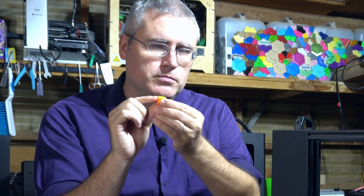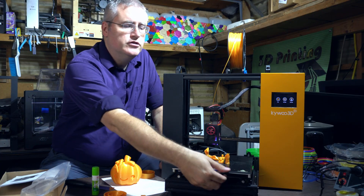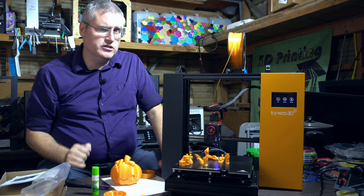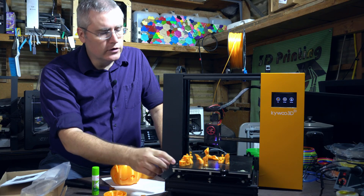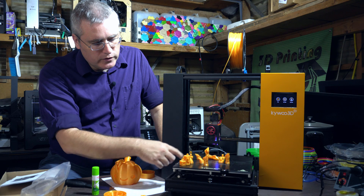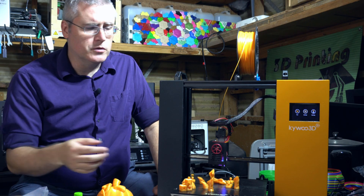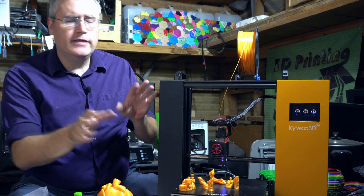I also lost an entire set of printer blocks I'd printed because they shifted slightly off the build plate. Why? Because the glass build plate only has two small alligator clips holding it down — not enough to prevent slipping. An easy fix is to add a third or fourth clip, but there isn't quite enough room along the sides. I pulled clips from my JGMaker A5S and ordered replacements. You could also upgrade to a magnetic flex plate, which would solve the problem entirely.